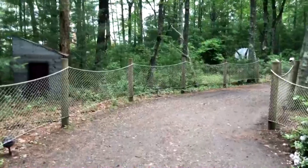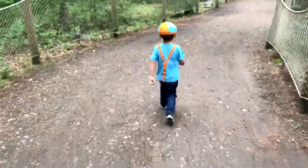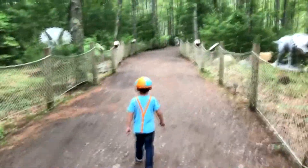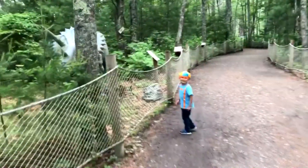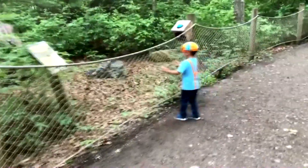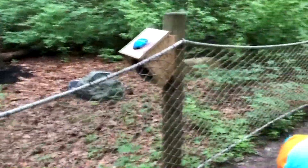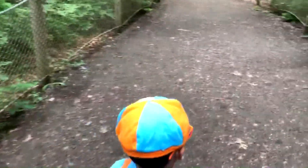Wow, Triceratops! Let's go see it. There's another one too, on the other side. Look at that big triceratops! This is an oviraptor. Okay, let's see who else is up here.